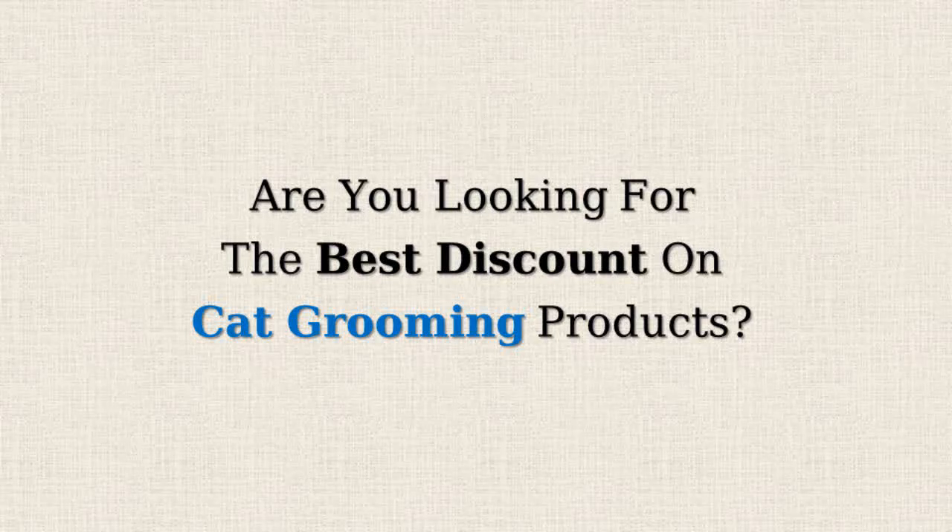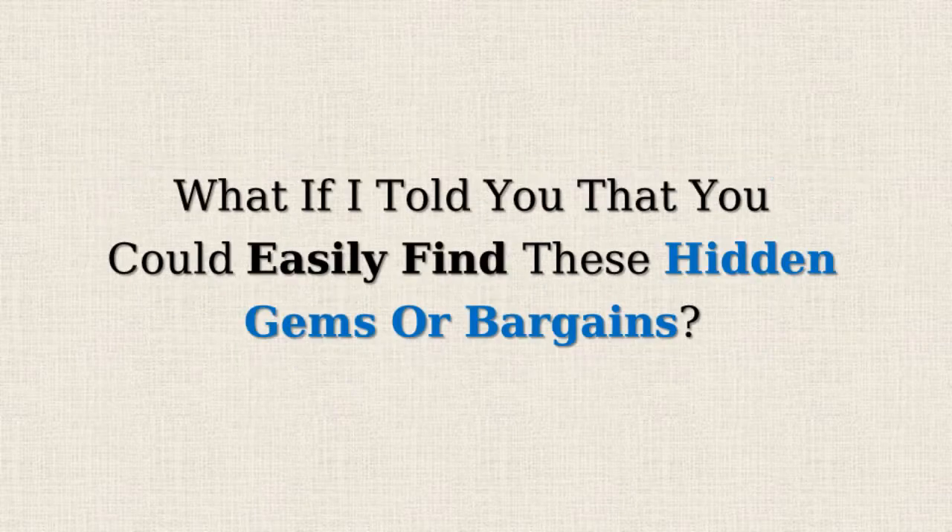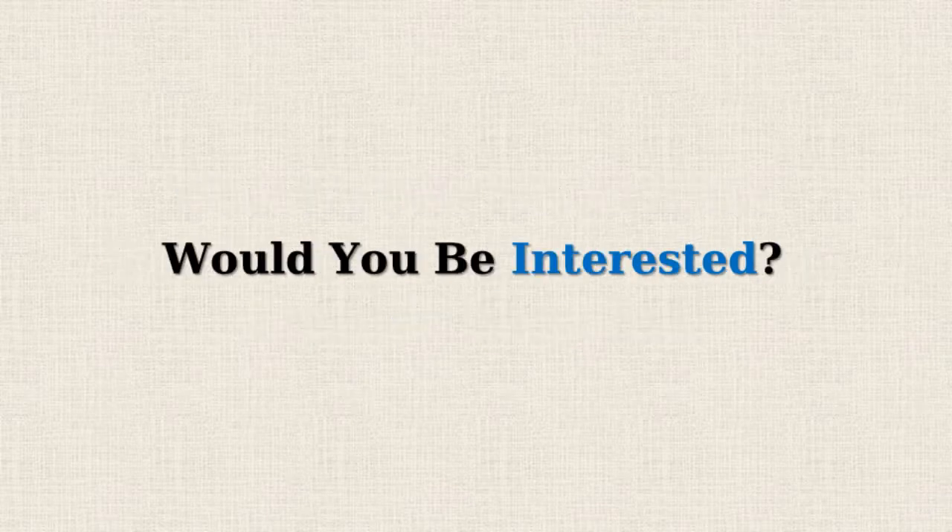Are you looking for the best discount on cat grooming products? Amazon often offers 50% or more reductions on selected items, but doesn't promote them due to the lower profit margins. What if I told you that you could easily find these hidden gems or bargains? Would you be interested?